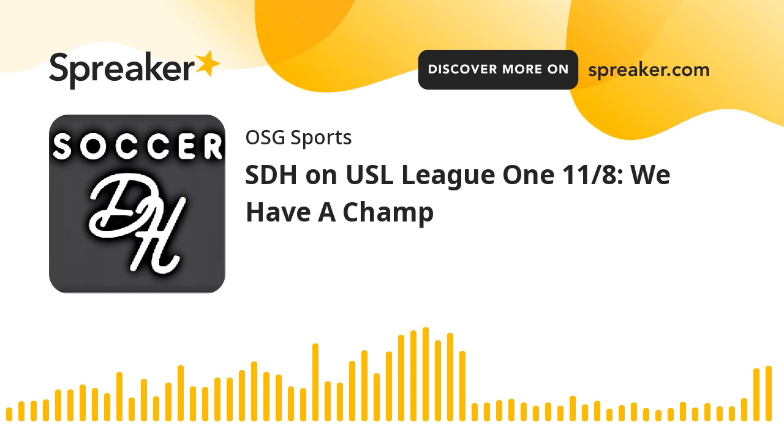We've got to start off going backward — we have a champion and it took a while. Here are your highlights courtesy of our friends at USL League One, ESPN Plus, and YouTube. Fans are ready, hope you are too. It is the 2023 USL League One Final from Cary, North Carolina.